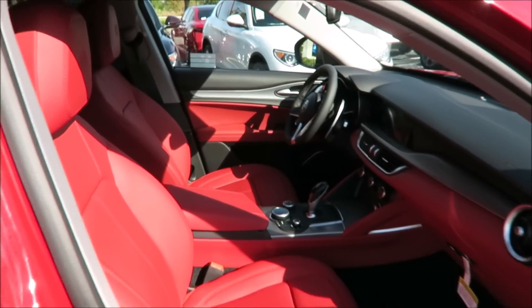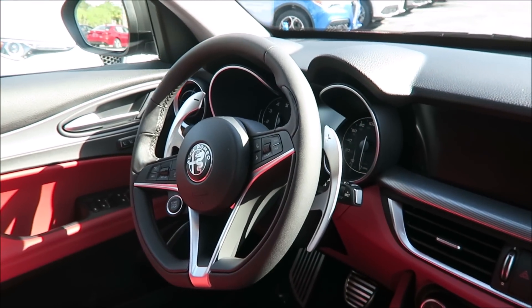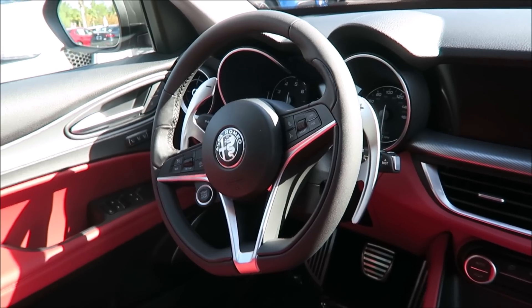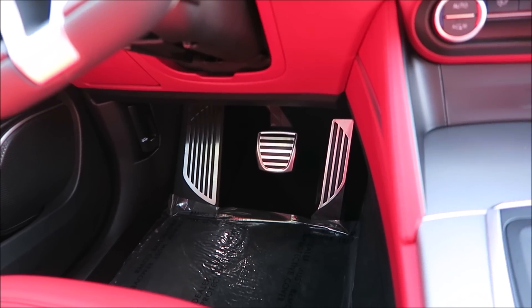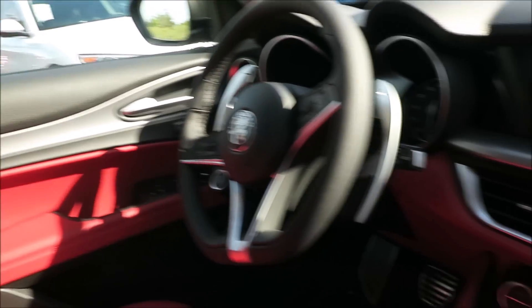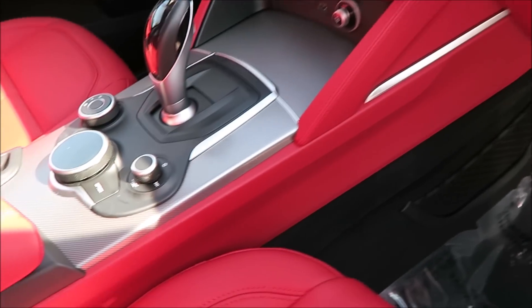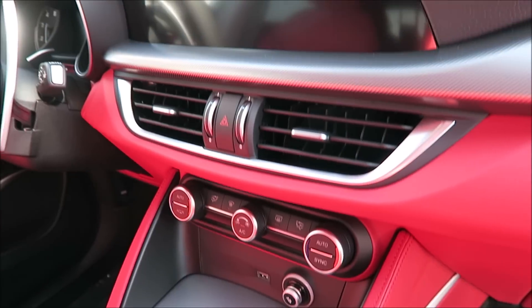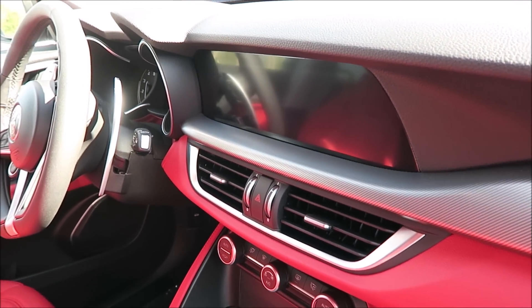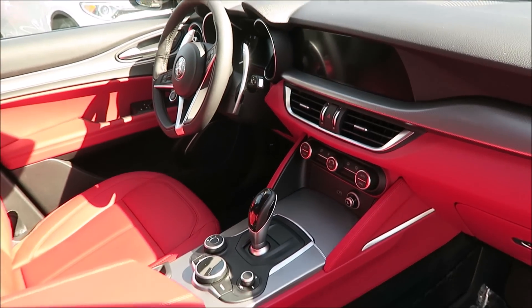Checking out some of the options inside, you're looking at the big Italian paddle shifters on the steering wheel, aluminum pedals at the bottom, and aluminum trim contrasting on the door and along the dash and center console. This vehicle also has the 8.8-inch screen upgrade — you can opt for the 6.5-inch screen — and Apple CarPlay and Android Auto come standard.